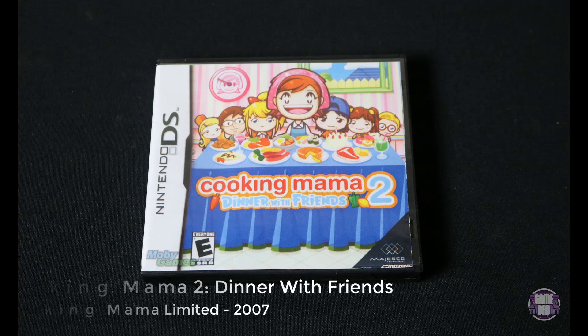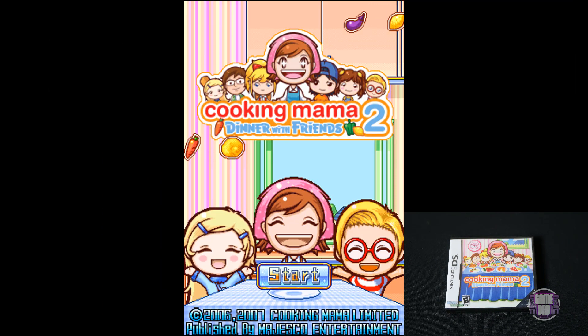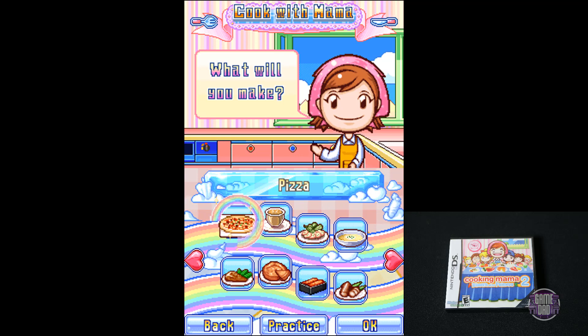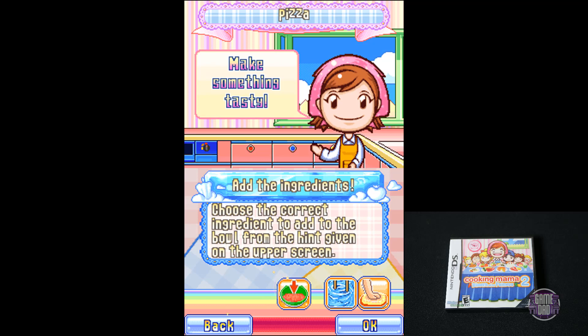Here's Cooking Mama 2: Dinner with Friends, released by Cooking Mama Limited in 2007. Same kind of game — the graphics are pretty much the same. All they really did was add a little bit more content versus the regular Cooking Mama. They're fun for a while, definitely kid-oriented, but not bad.